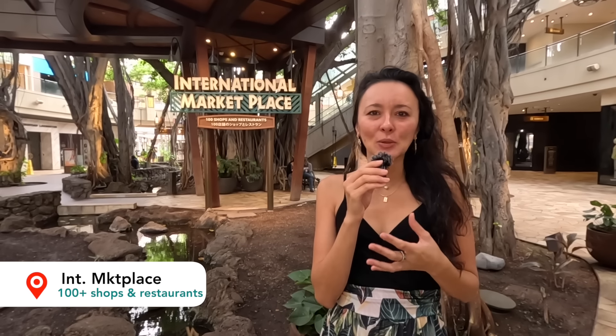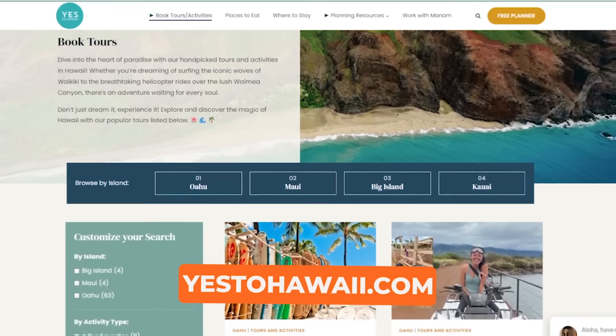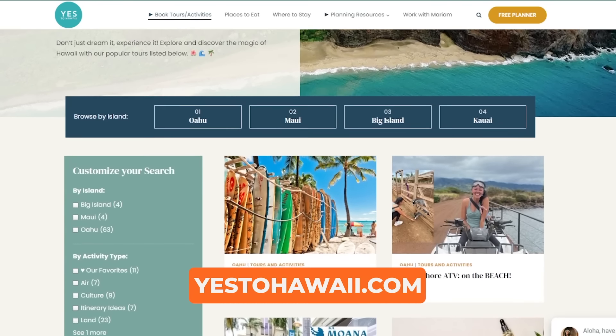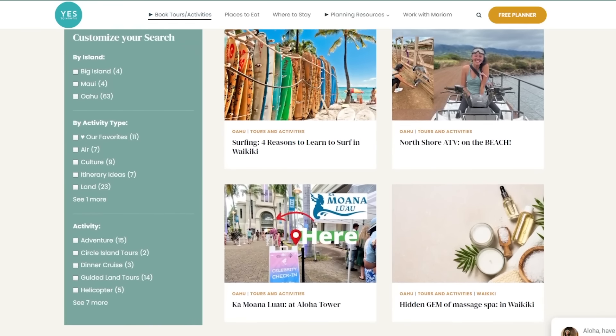In today's video we are checking out the International Marketplace. It is a Friday morning just around 9 o'clock. It doesn't open until 10 o'clock, so we're going to do a quick walking tour to show you a little bit of the shops and dining. For even more Hawaii content, don't forget to check out yestohawaii.com for places to eat, where to stay, things to do, and itinerary ideas as well.